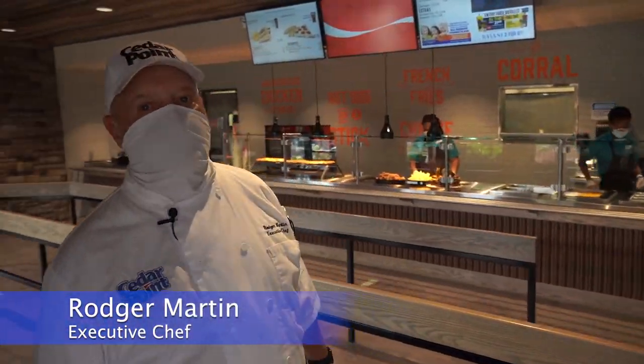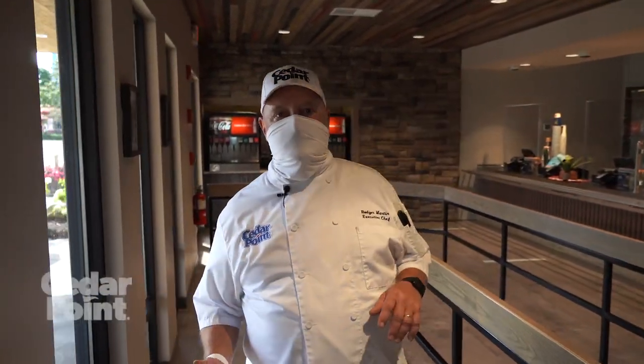Hey, welcome to the Corral. I'm Chef Roger, the Executive Chef of Cedar Point. I'm going to show you what makes the Corral so special.